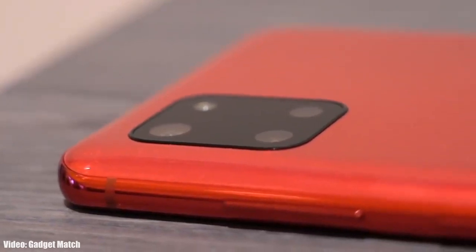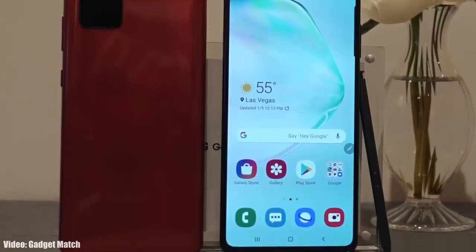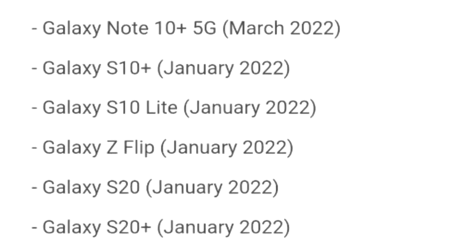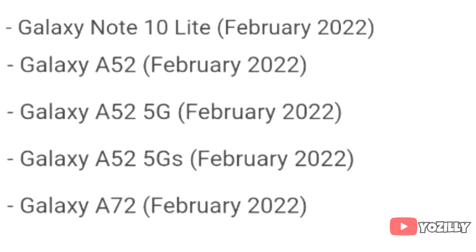Samsung has released the official roadmap of its smartphones that will get the Android 12 update with One UI 4.0 on top. That's the complete roadmap or list of Samsung smartphones that will get the One UI 4.0 update with Android 12.